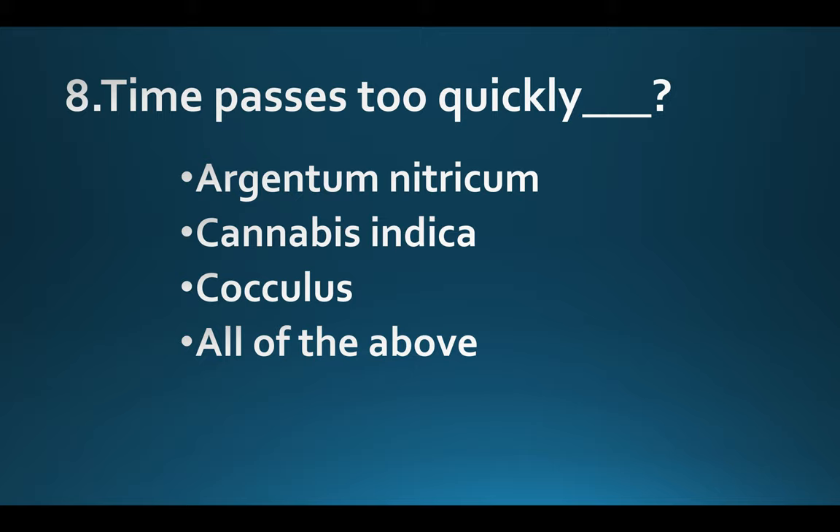Time passes too quickly. Option A: Argentum nitricum. Option B: Cannabis indica. Option C: Cocculus. Option D: All of the above. Answer: Option C, Cocculus.